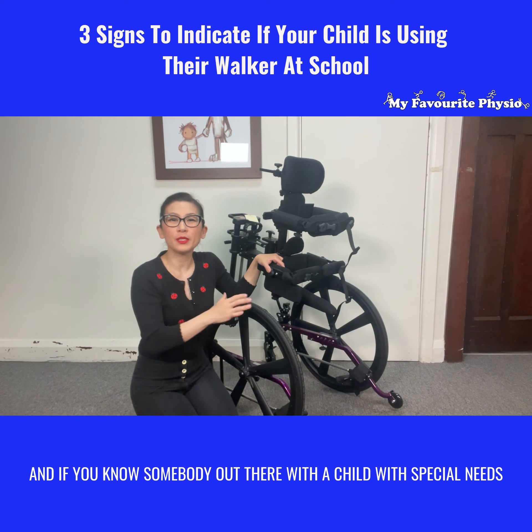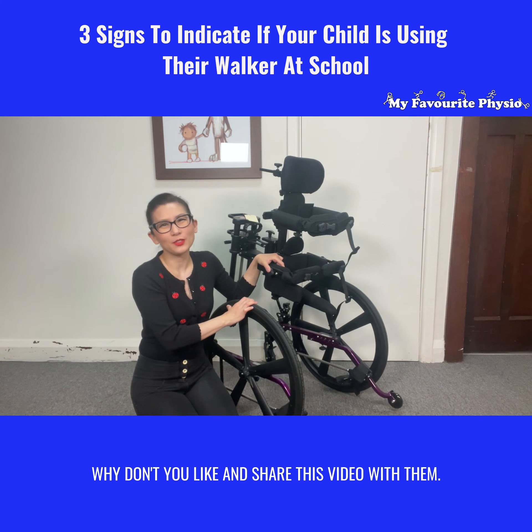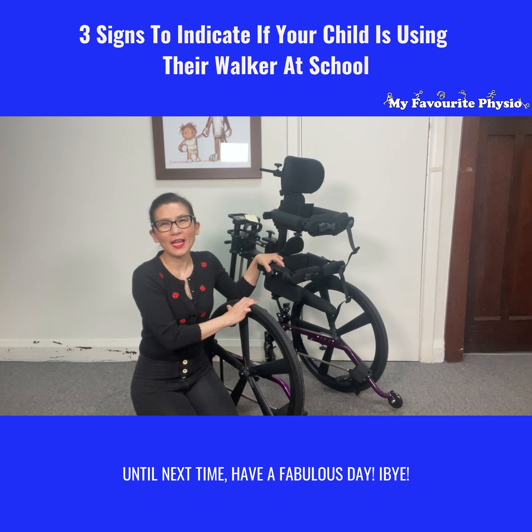And if you know somebody out there with a child with special needs who has a walker at school but they're not sure if they're using it, why don't you like and share this video with them? Until next time, have a fabulous day. Bye!